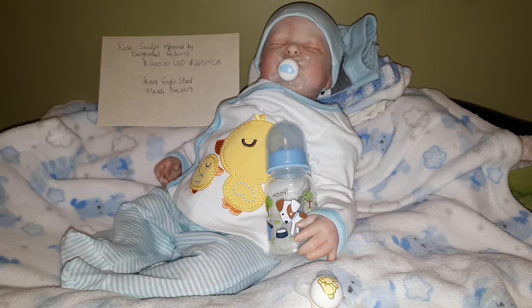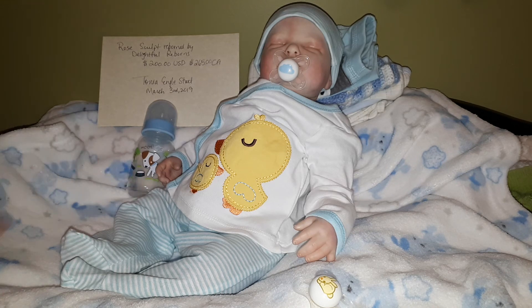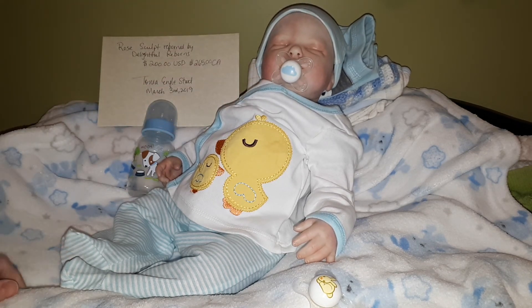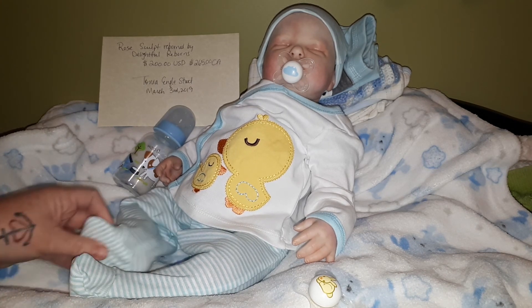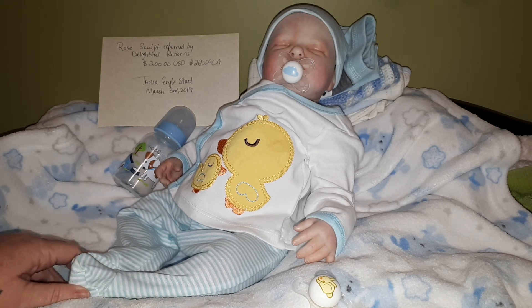Thank you for joining with me. If you know of anybody who is looking for a reborn, he's great — especially for a child — with the painted hair. You can share and let people know that he is available. He is reborned by Delightful Reborns, not by me, and he is available immediately to be rehomed.